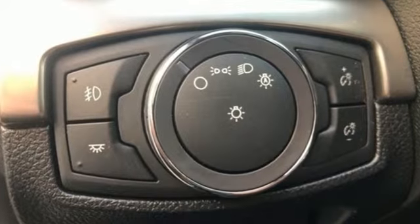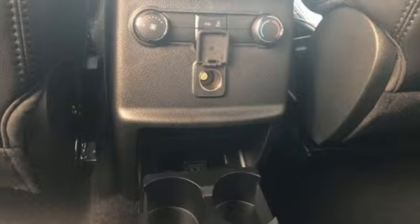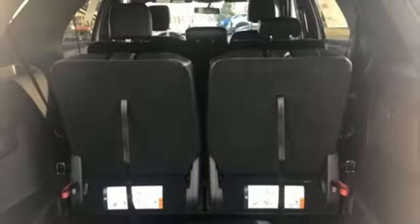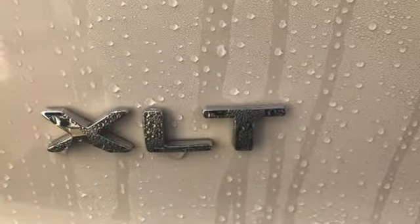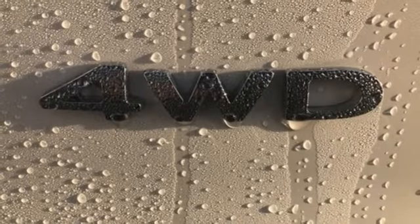It's well equipped with the features you need: Bluetooth streaming audio, intelligent access key, leather steering wheel, rear parking sensors, Bluetooth, manual tilting steering column, V6 engine, aluminum wheels, electronic shift on the fly, and power heated mirrors.